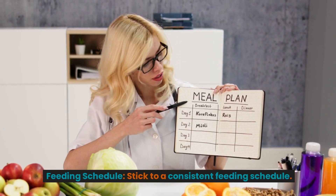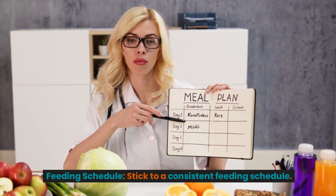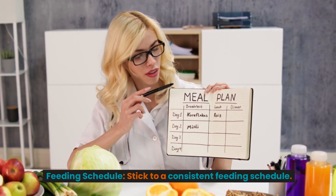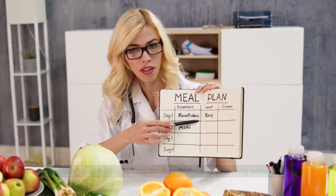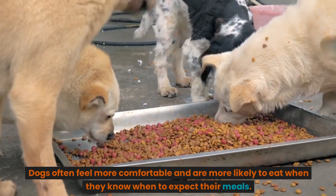Feeding schedule. Stick to a consistent feeding schedule. Dogs often feel more comfortable and are more likely to eat when they know when to expect their meals.